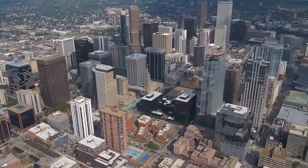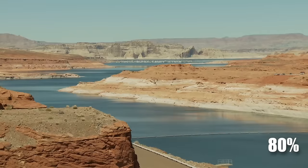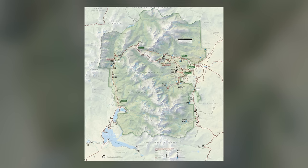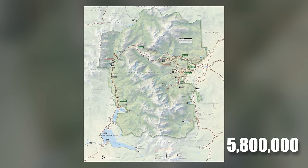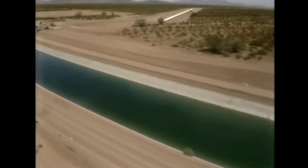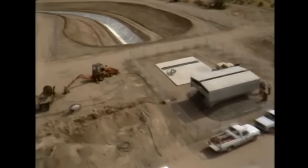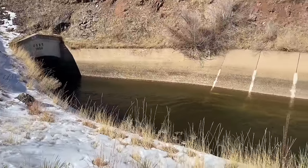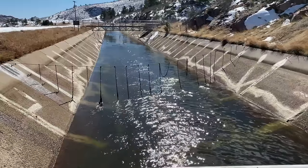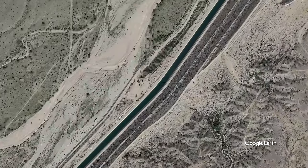Colorado is built on a system of moving water around. About 80% of Colorado's water falls on the western slope of the Rocky Mountains, but about 80% of the state's 5.8 million people live east of the Rockies. For around 15 decades, those people have relied on a complex system of canals and tunnels that shuttle water across and through the mountains, often to reservoirs that store it for timed release.